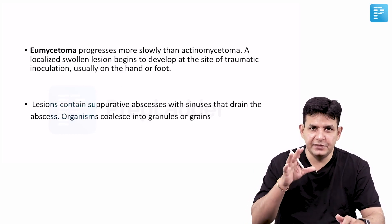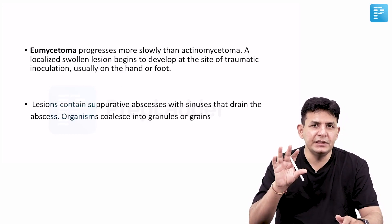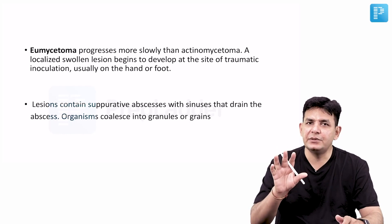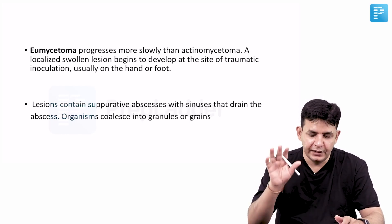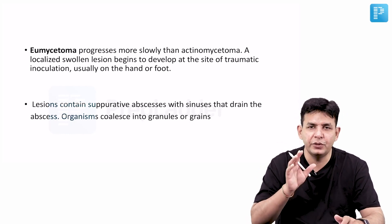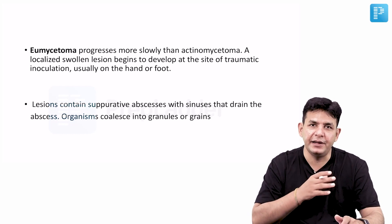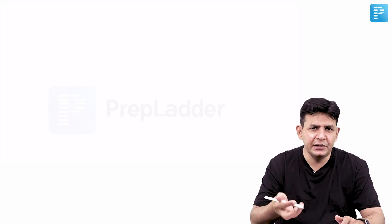In Eumycetoma (the fungal type in this question), two organisms produce whitish-colored granules: Pseudallescheria boydii and Acremonium. In the case of Actinomadura, focus on Actinomadura pelletieri, which produces red-colored granules. These granule color distinctions are high-yield exam topics.